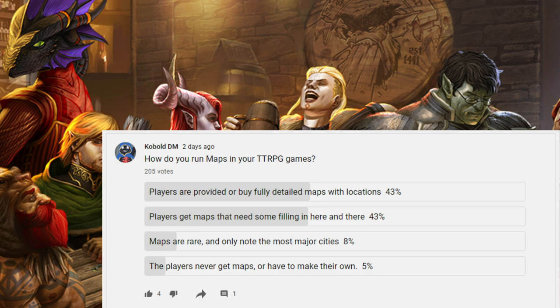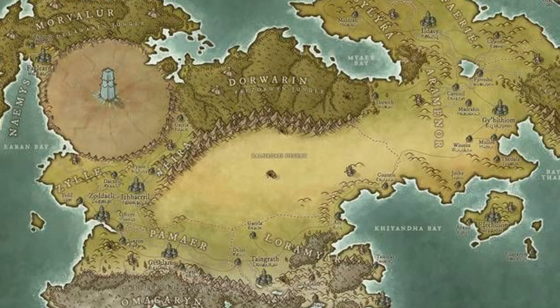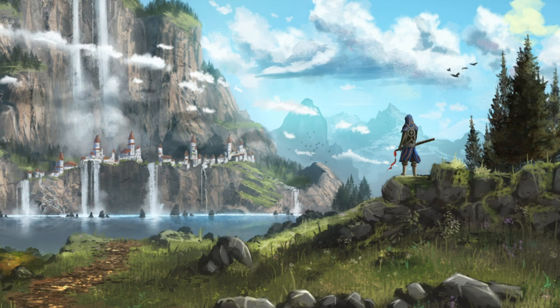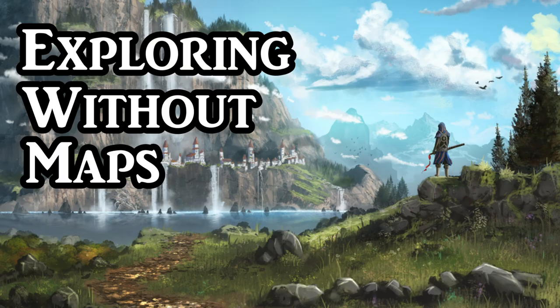When I took a poll to see what other DMs thought, I found that just about 80% of you provide your players with detailed maps. But I'm here to tell you that while maps are an incredible worldbuilding tool, they might just be detrimental to a player's exploration and discovery of a whole new world.